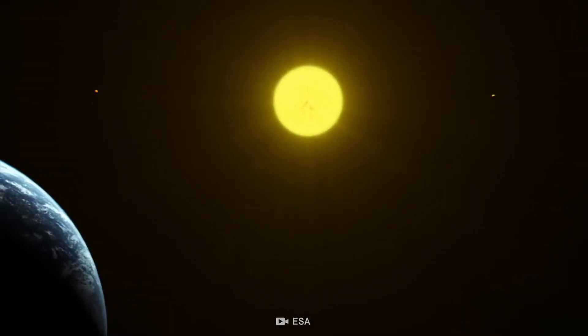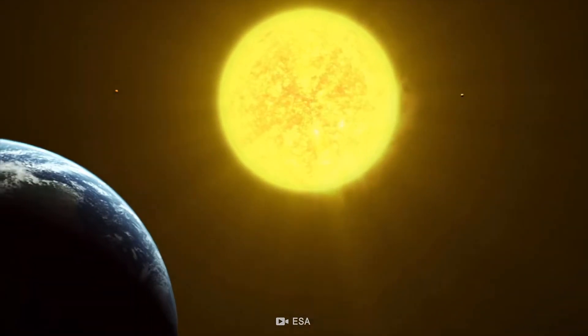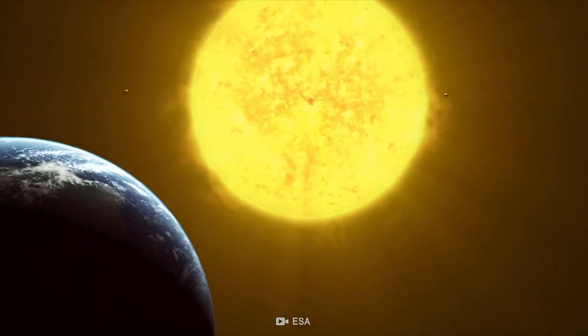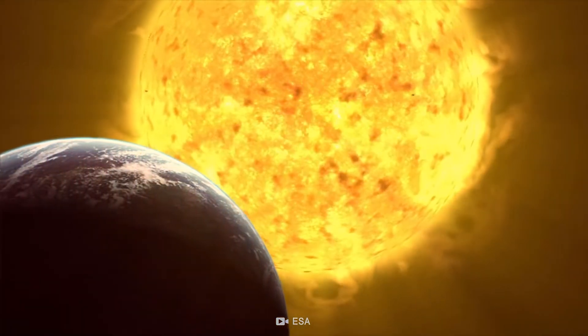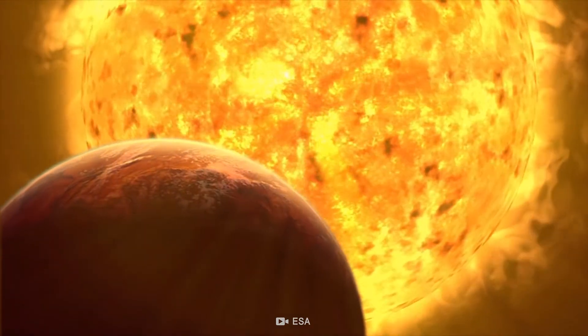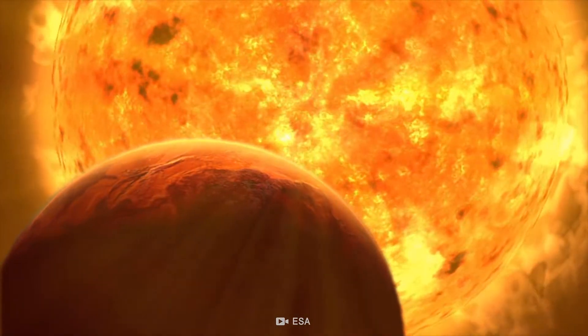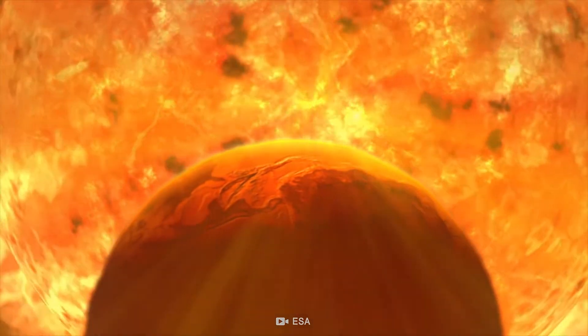What does the Sun look like from other planets? Given the vast and disparate distances, it is not so easy to imagine. But the digital renderings created by Ron Miller, a Virginia-based illustrator who has spent decades representing space, helps answer this question. They show the Sun as it appears in the sky of each of the nine planets, along with our favorite dwarf planet, Pluto.